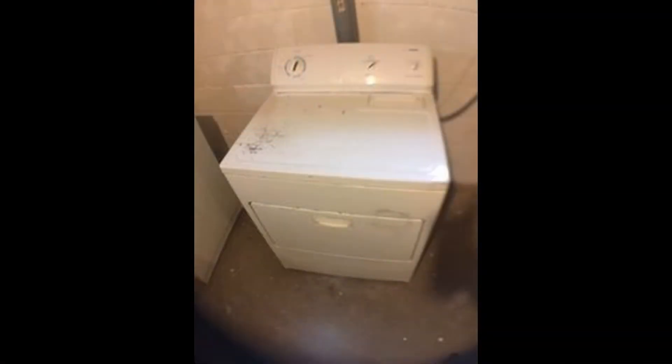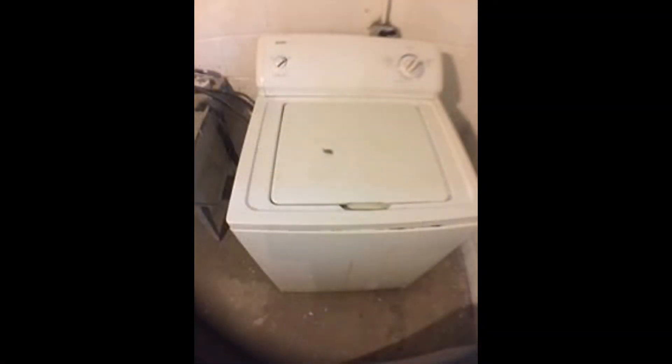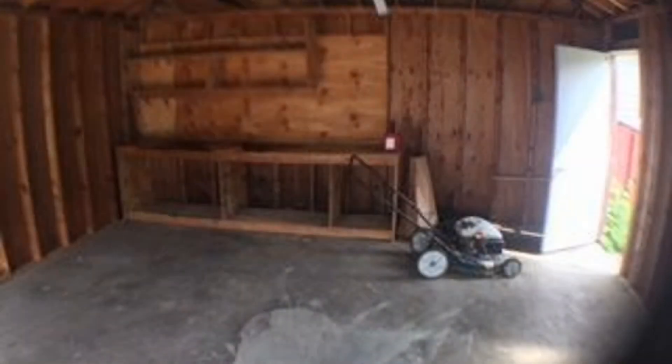There is a full laundry area located in the shared basement. This property also comes with a two-stall garage.